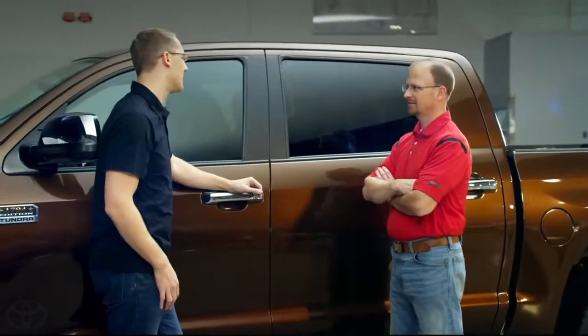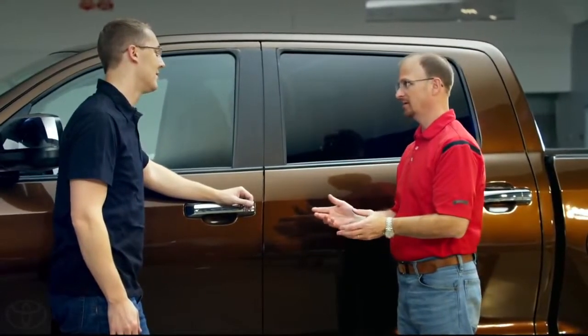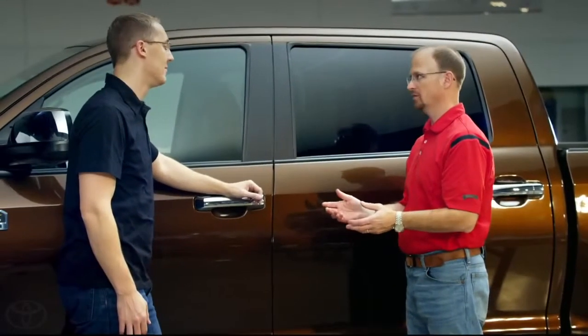We had about four or five people ask: why isn't there a keypad on the door? Honestly, that's kind of old technology, and it's being replaced by new wireless entry.